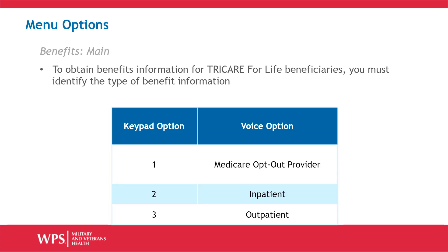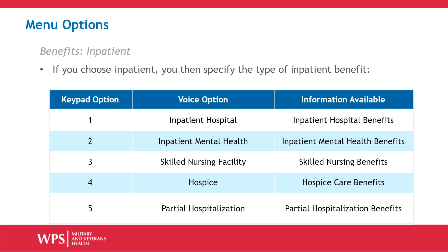If you choose the Benefits option from the main menu to get information for TRICARE for Life beneficiaries, you must first identify the type of information. For example, Medicare opt-out provider, inpatient, or outpatient. If you choose inpatient, you must then specify the type of inpatient benefit: hospital, mental health, skilled nursing facility, hospice, or partial hospitalization.